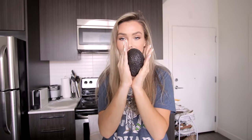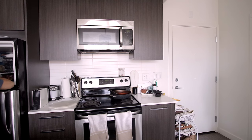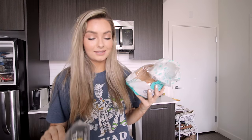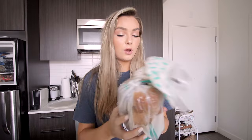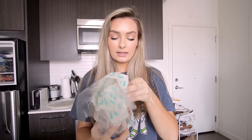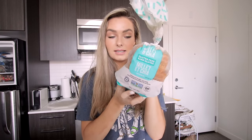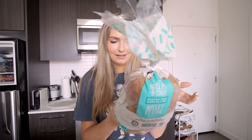For breakfast I usually have one of two things, and it's carbs. If I'm having avocado toast, which I'm doing today, I like this bread — it's the millet and chia gluten-free bread. I don't know the brand, but it's vegan and gluten-free and it tastes really really good. I like my toast quite crisp, so you have to keep flipping it or the inside will be on the mushier side, since it's kept in the freezer.